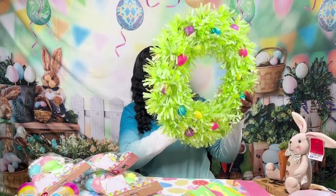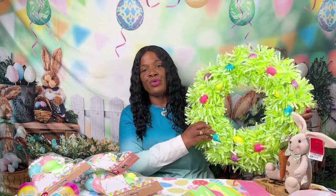This was five dollars, I got it from Dollar Tree as well. It's a wreath that I'm going to hang on the door.